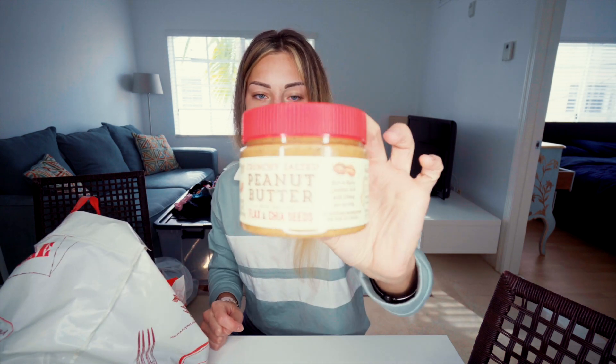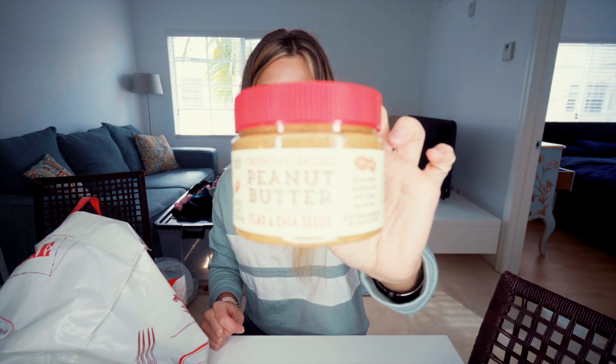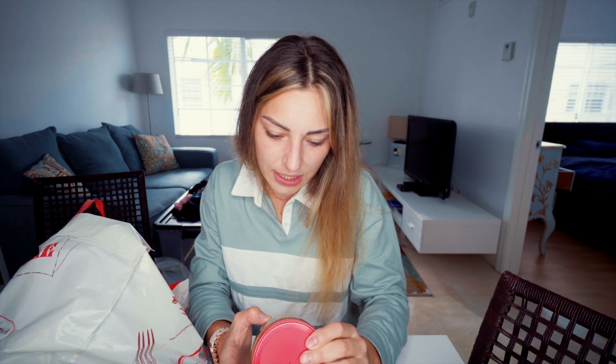Lastly, I got another nut butter, but this time with flax seeds. There's actually a lot in here — peanuts, ground chia seeds, ground flax seeds, and sea salt. It has no sugar, only 6 grams of total carbs coming from the chia seeds and flax, 200 calories per serving, 16 grams of fat, and 9 grams of protein. This is pretty much to cover my fat intake.